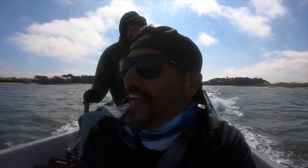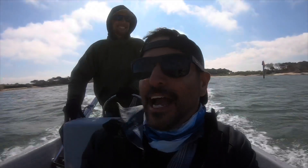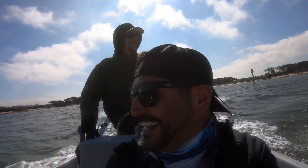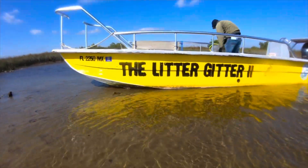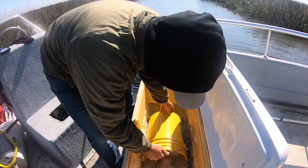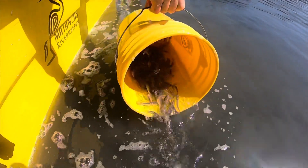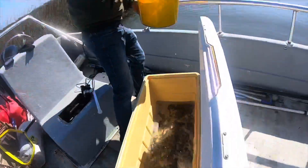We can't exactly show you the locations where we're releasing these fish, but Captain Adam will let you know. Look at all those redfish — look at all those redfish!